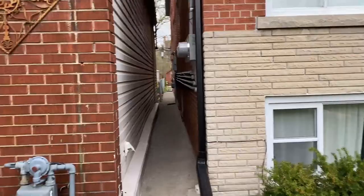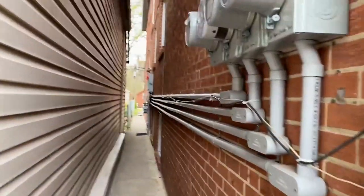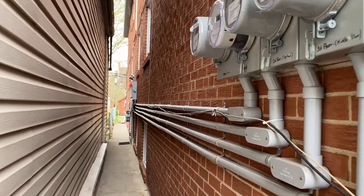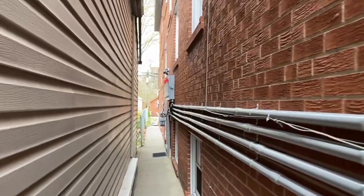Along this little pathway beside the house, there are lots of upgrades. There's 200-amp service, and each of the tenants has their own hydro meter. The owner, of course, pays the hydro for the common areas.